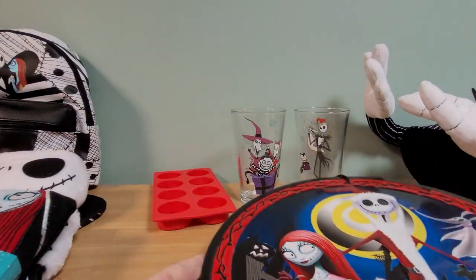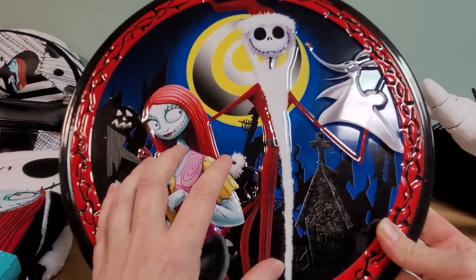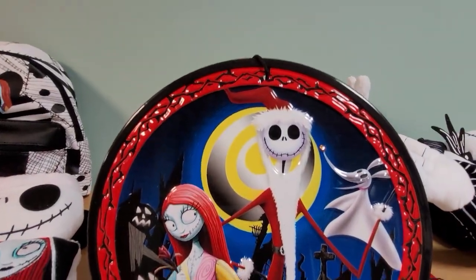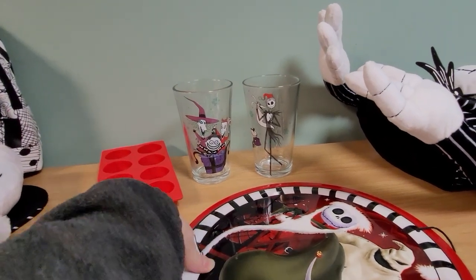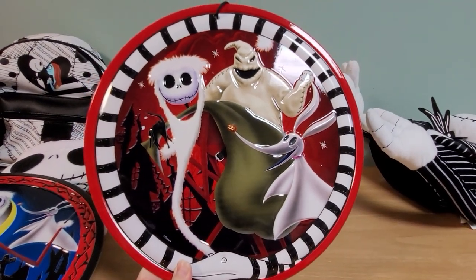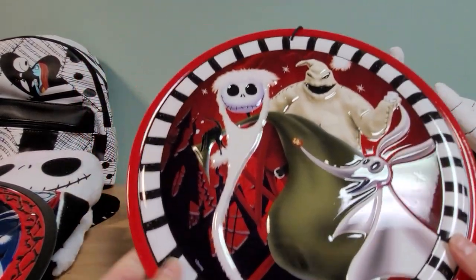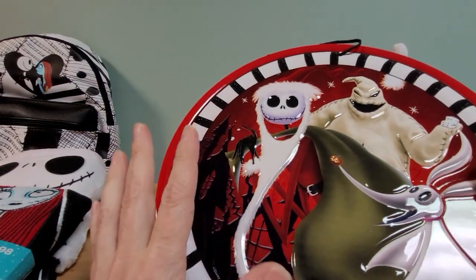Here are these tins. Like I said, last year they kind of did the same thing — they did some tin discs last year but I'm pretty sure the artwork is different here. Here is Santa Jack, Zero, and Sally on one; and this one has Santa Jack, Oogie, and Zero, and the snake going around as a border — kind of like that border, that's cute. These are raised — the artwork is raised on them — and they're metal. For eight bucks they're kind of really nice, a nice wall hanging.